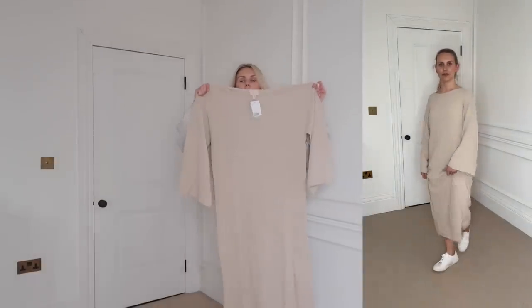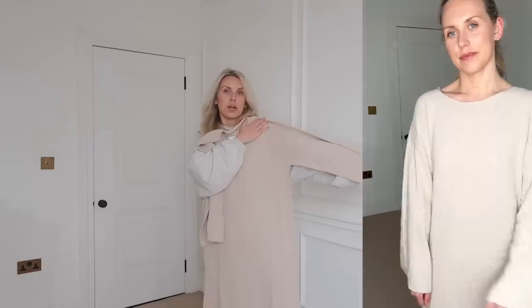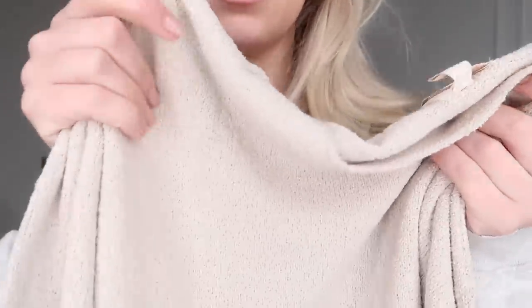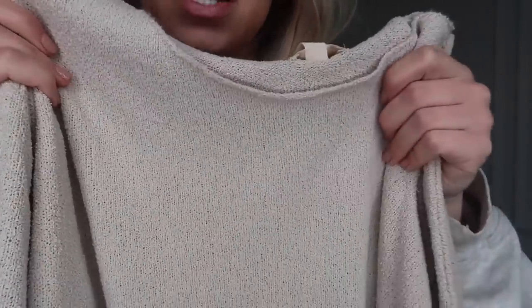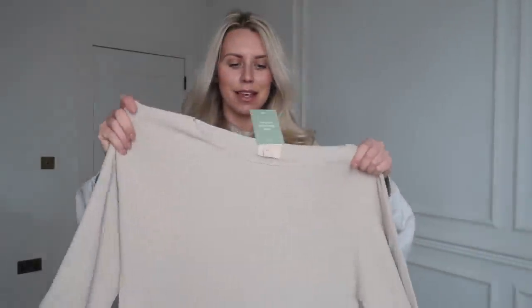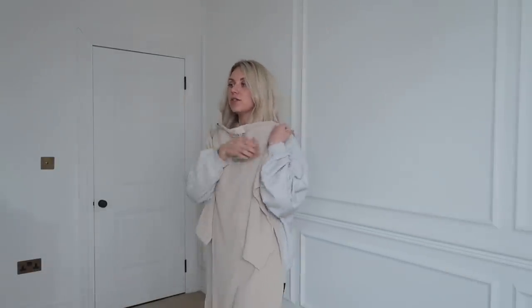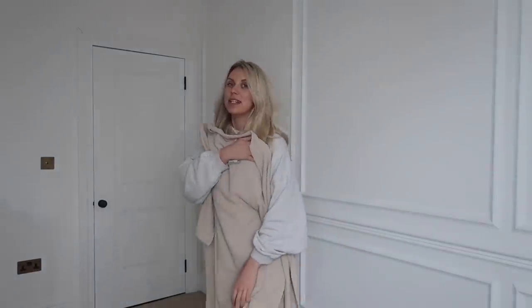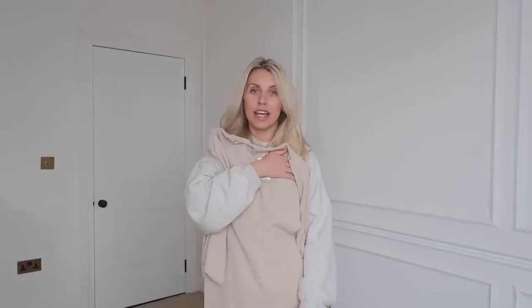Next up is this knitted dress in a medium, also £49.99. It's a great staple piece — quite a loose fit with very wide sleeves, so it's quite forgiving. The fabric is gorgeous, almost a toweling-type knit that looks really expensive and very different to anything I own. It's a good length with a slit at the bottom that goes up to the thighs, so you could wear tights or even leggings and boots underneath.